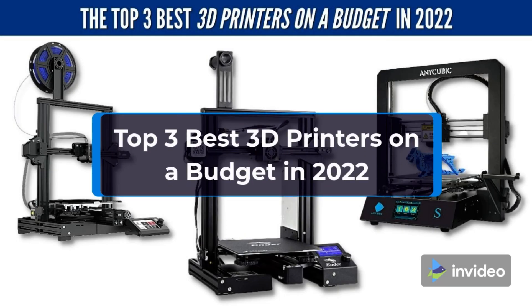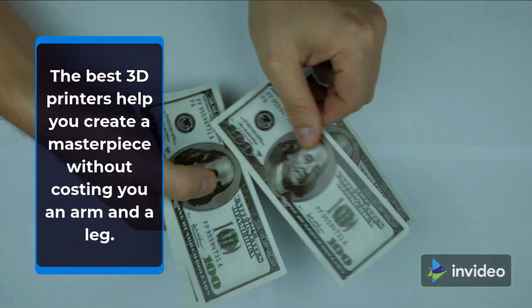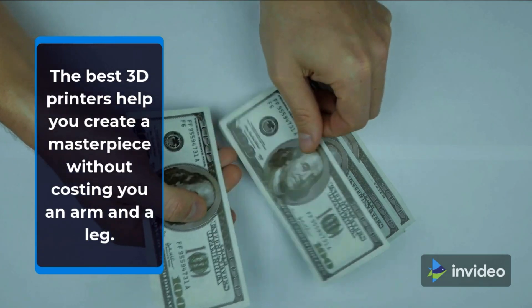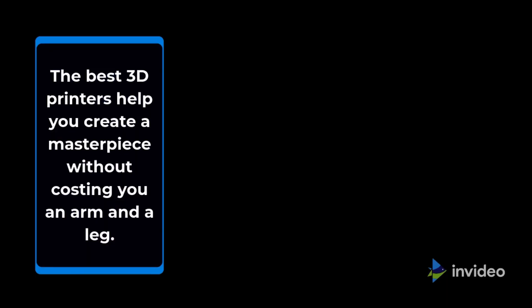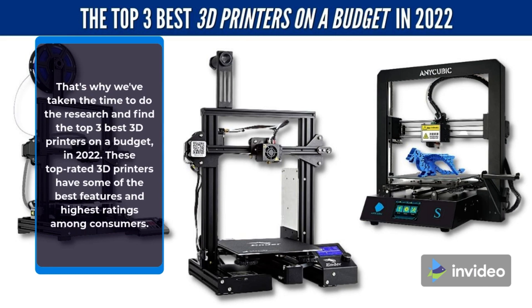Top 3 Best 3D Printers on a Budget in 2022. The best 3D printers help you create a masterpiece without costing you an arm and a leg. That's why we've taken the time to do the research and find the top 3 best 3D printers on a budget in 2022. These top rated 3D printers have some of the best features and highest ratings among consumers.